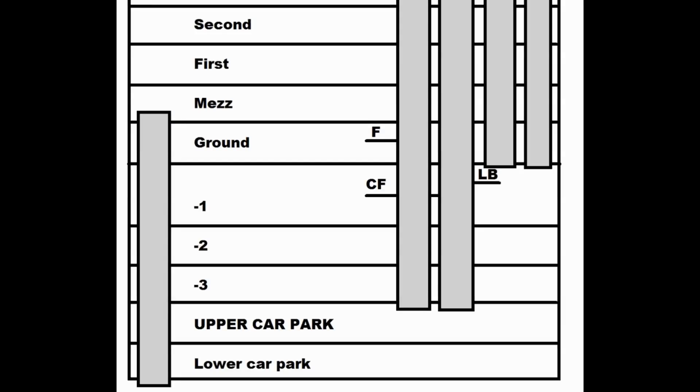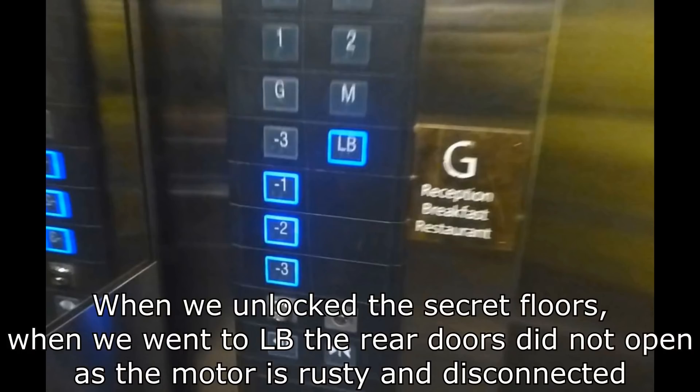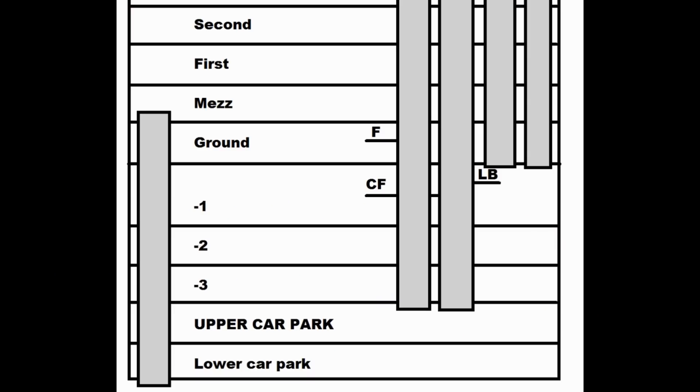Going up: minus two, minus one, then floor CF — our office floor. Why is it called floor CF? And before the buttons were replaced, the button for this floor was actually labeled minus two, which doesn't make any sense. One of the two lifts stops at a floor called loading bay, which opens on the rear set of doors. Both lifts have a rear set of doors, but both are completely jammed, rusted shut, and haven't opened for a very long time.